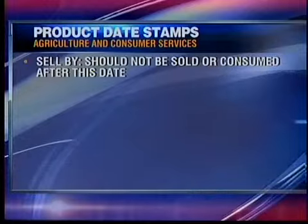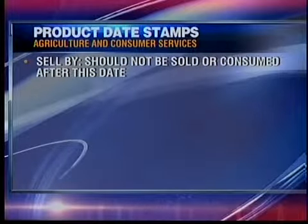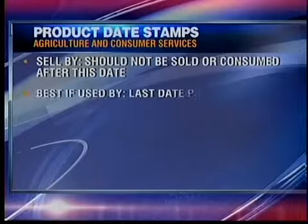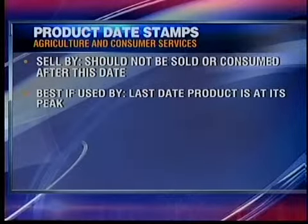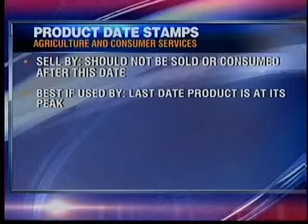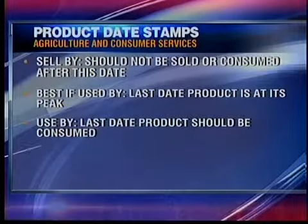According to the Florida Department of Agriculture and Consumer Services, a sell by date means the product should not be sold or consumed after that date, a best if used by date is the last date a product will be at its peak for flavor and quality, and a use by date is the last date a product should be consumed.